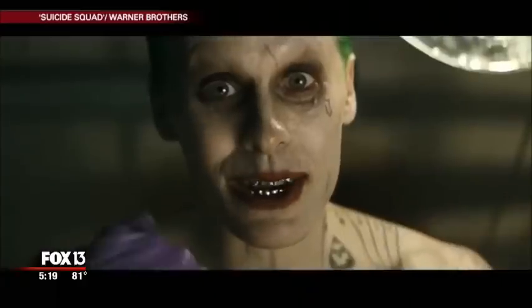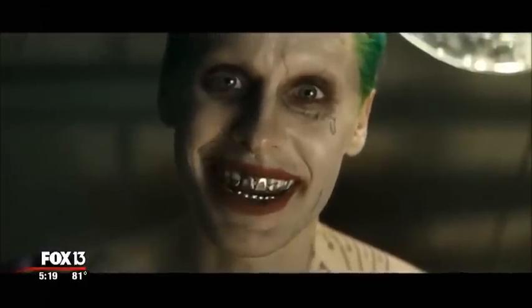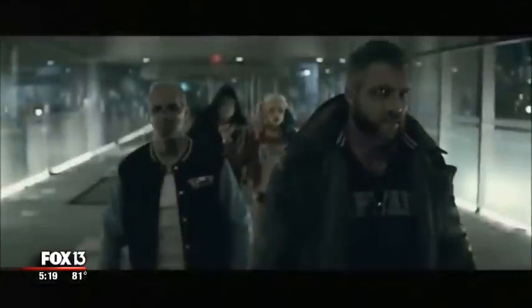I'm just going to hurt you really, really bad. The Joker, played by Jared Leto in next summer's Suicide Squad movie. When they filmed in Toronto, people on the streets took video and uploaded to social media.